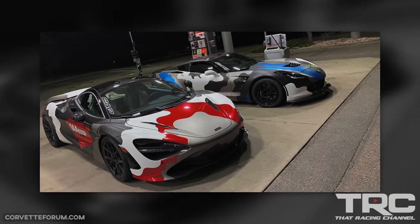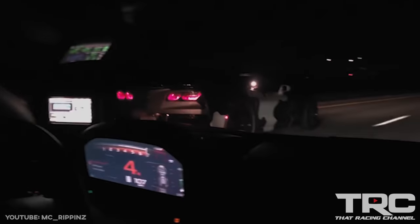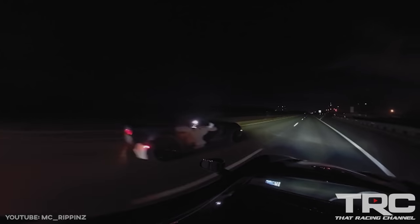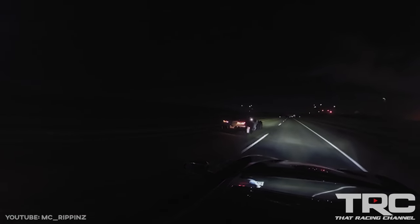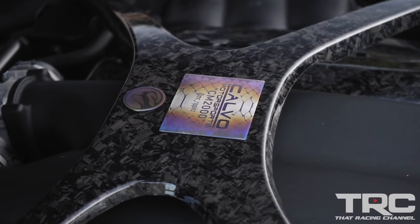I had a C7 Z06 for a long time and I raced it for like a couple years. I lined up against one of Calvo's cars at a half mile event and it just destroyed my car. So I was like, okay, it's time to sell this thing and change platforms. So originally went to the turbo Viper platform with Calvo. We did the CM1600, did a lot of little upgrades — dry sump, sequential. I took it out here, made all these hits in a row, raced like 30 people.